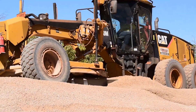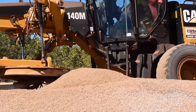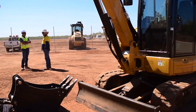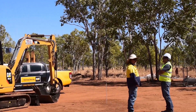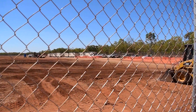We've got a grader, water carts, side tippers, four excavators, skid steers, the loader, rollers — and we're probably going to bring a couple more diggers down. There's probably about 180 acres thereabouts and there's about 100,000 solar panels going in.